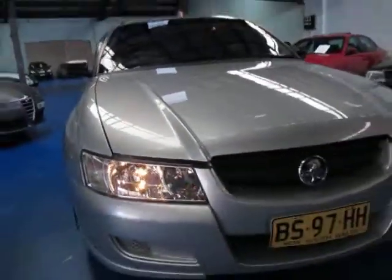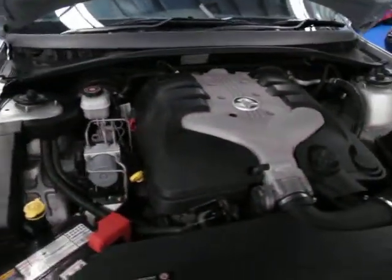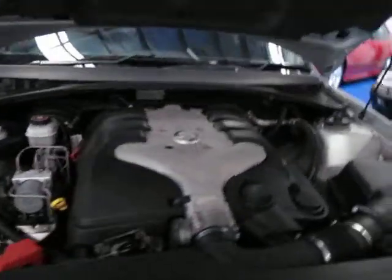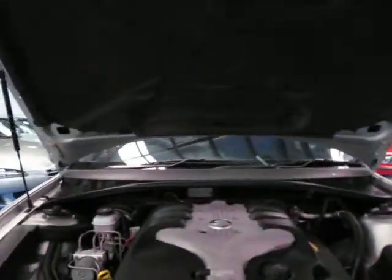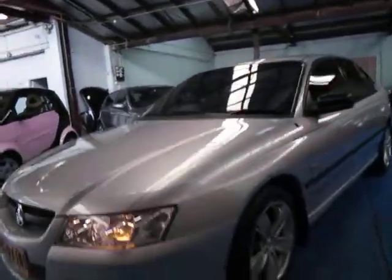Looking around the car, it does seem to be in very good condition. We haven't detailed it — we tried it this afternoon — we've just washed it with soap and water and it really does look fantastic. We're the Oldtimer Centre, located in Marrickville in Sydney, and we look forward to hearing from you. We'll see you next time.